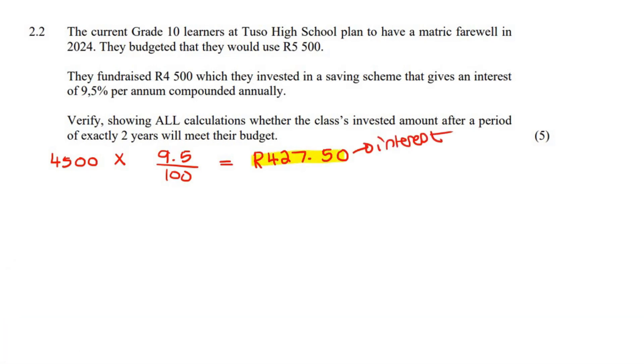So how much do they have? After one year, they will now have R4,927.50.